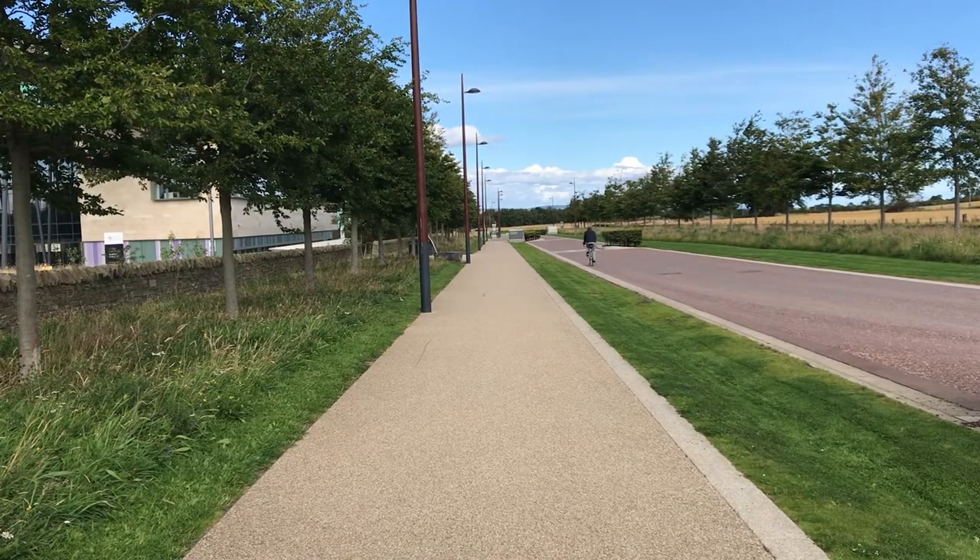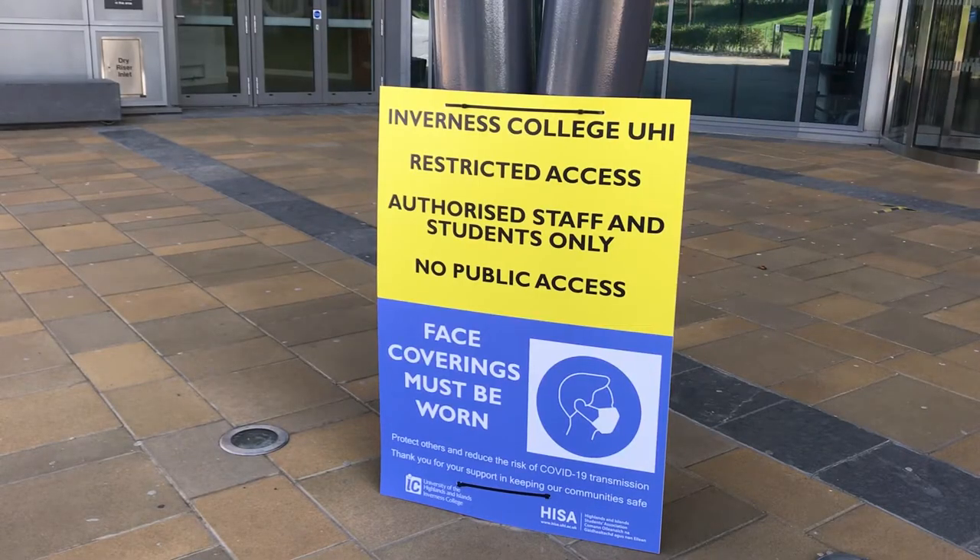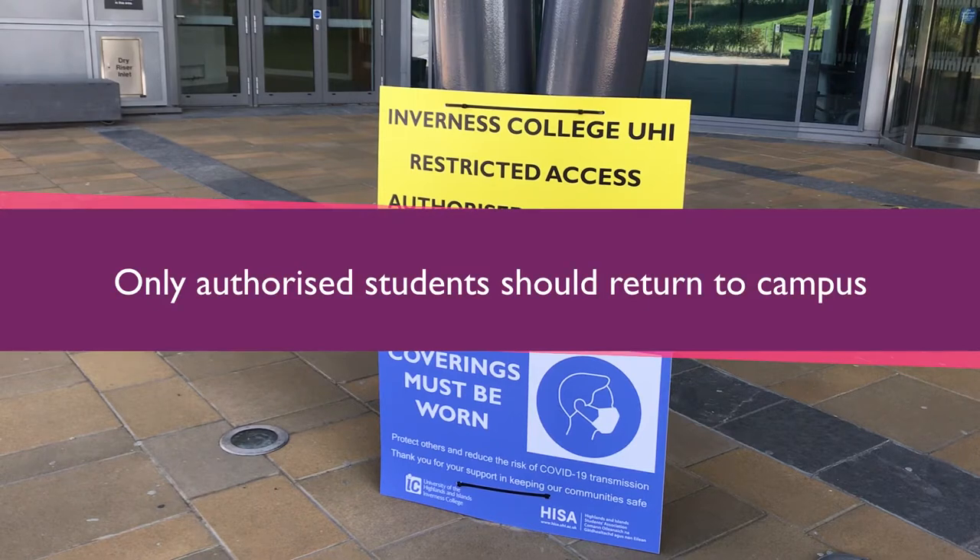Remember to socially distance at all times. Only students authorised to attend campus should return — this is either for face-to-face teaching or through a booking system.